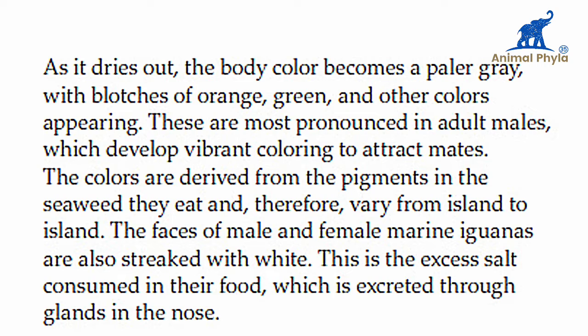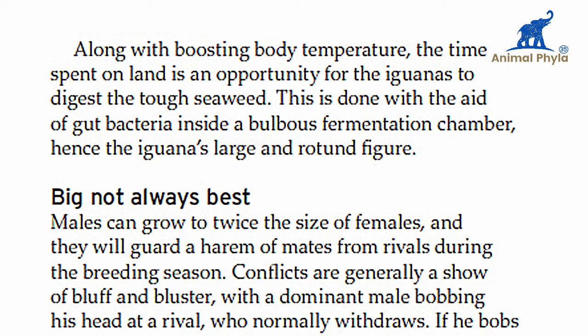The faces of male and female marine iguanas are also sprayed with white. This is the excess salt consumed in their food, which is excreted through glands in the nose. The time spent on land is also an opportunity for the iguana to digest the tough seaweed, done with the aid of gut bacteria inside a fermentation chamber, hence the iguana's large and rotund figure.